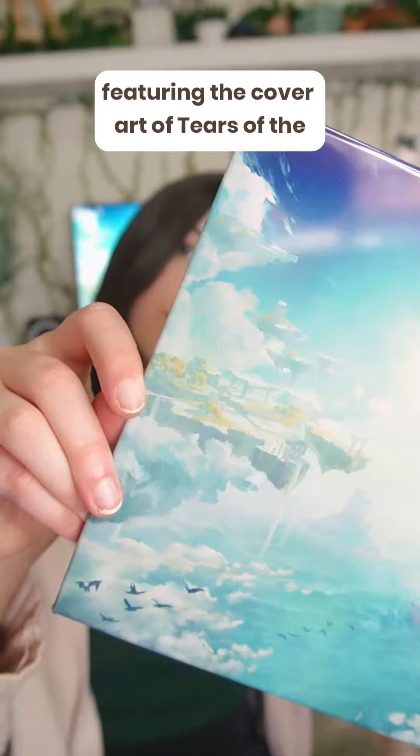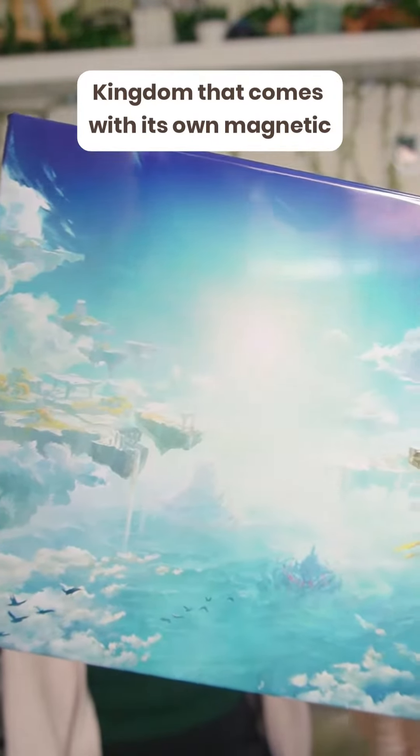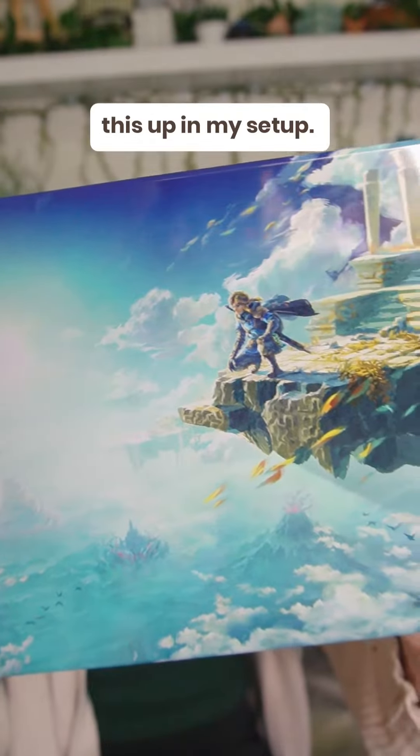Next we have this stunning steel poster featuring the cover art of Tears of the Kingdom that comes with its own magnetic wall mounting kit, and I cannot wait to hang this up in my setup.